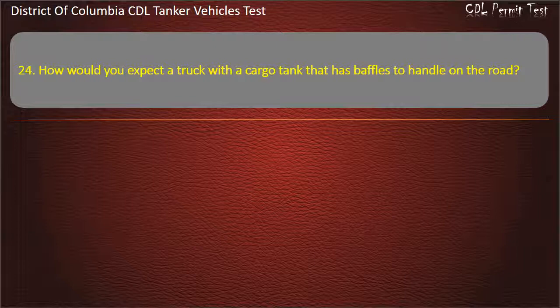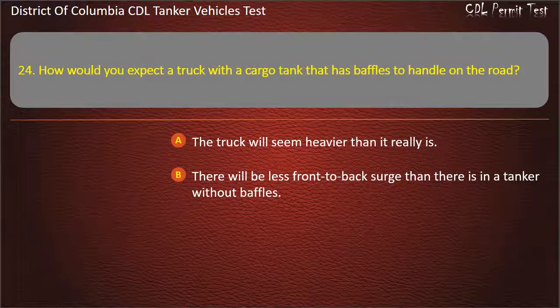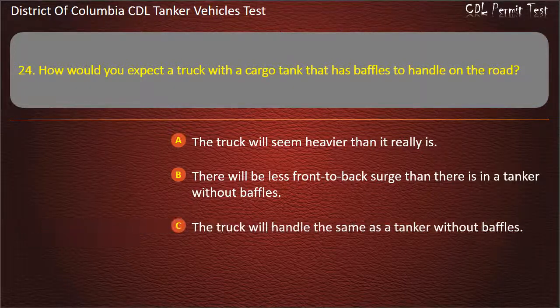Question 24: How would you expect the truck with the cargo tank that has baffles to handle on the road? Options: The truck will seem heavier than it really is; There will be less front to back surge than there is in a tanker without baffles; The truck will handle the same as a tanker without baffles. Answer: There will be less front to back surge than there is in a tanker without baffles.